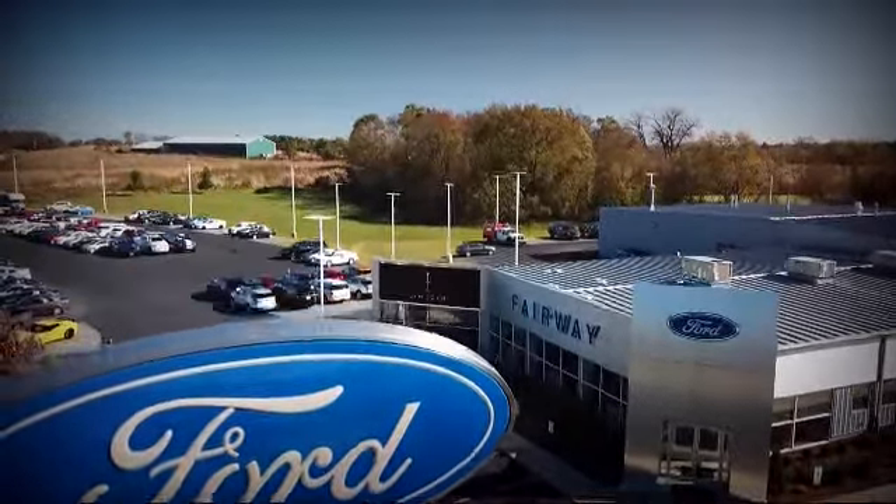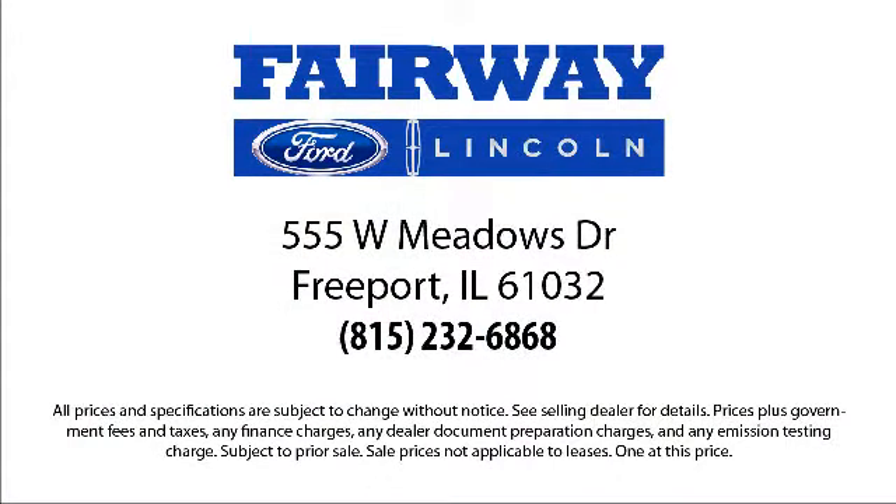So come visit us here at Fairway Ford — you'll be glad you did. We're located at 555 West Meadows Drive in Freeport. See you next week.